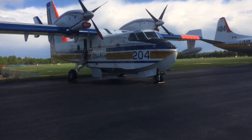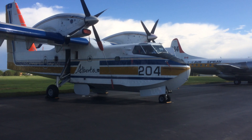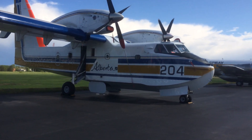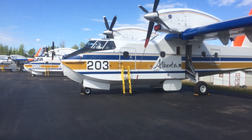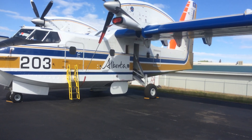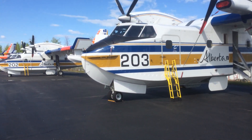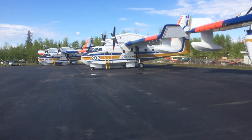So here we got one of our super scoops — 204. And here is 203. Now you can guess three times what's next. That's right, there is 202. And there is 201 standing.